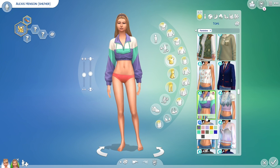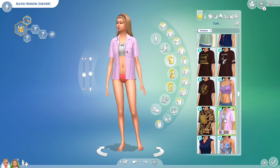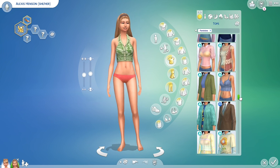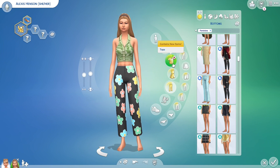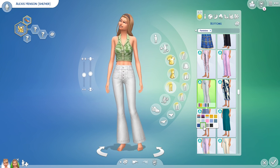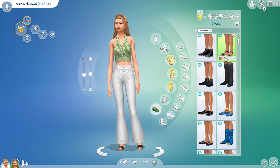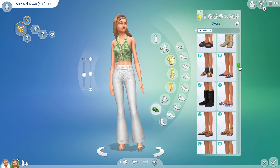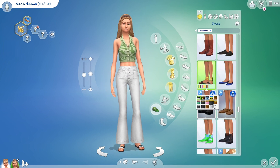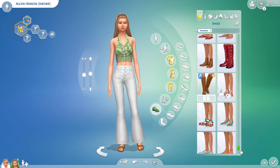Her clothes are amazing and a lot of the clothes that came with the pack really inspired me to create her whole look. She's got more of a 70s look inspired by that top which I absolutely loved, and then those flared white jeans — I think they look amazing. I wanted to use those jeans for everything and everyone, but this is her everyday wear.